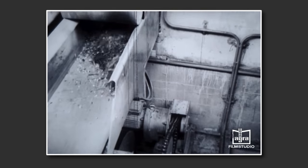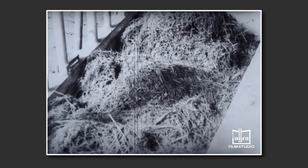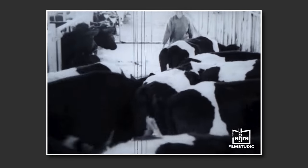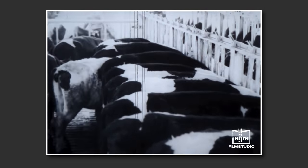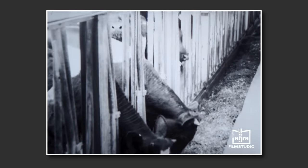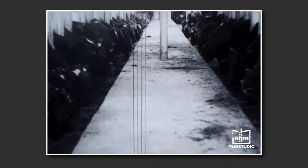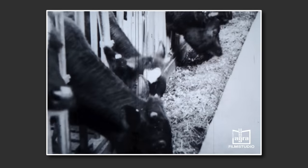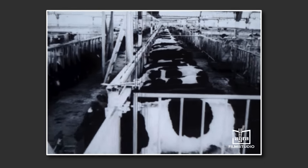Über ein Querförderband in jeder Stalleinheit gelangt das Futter durch den Abwurf-Trichter auf das jeweilige Krippenband von 96 Meter Länge. In knapp 11 Minuten können somit, da gleichzeitig zwei Krippenbänder beschickt werden, rund 360 Tiere mit Futter versorgt werden. Für die Fütterung aller Tiere werden bei einer veranschlagten Fresszeit von 90 Minuten 12 Stunden reine Futterzeit benötigt.